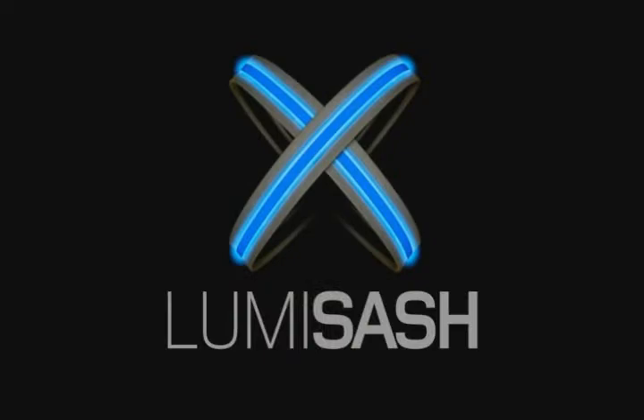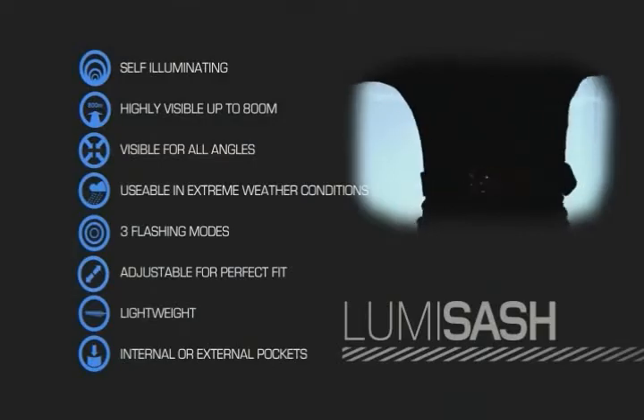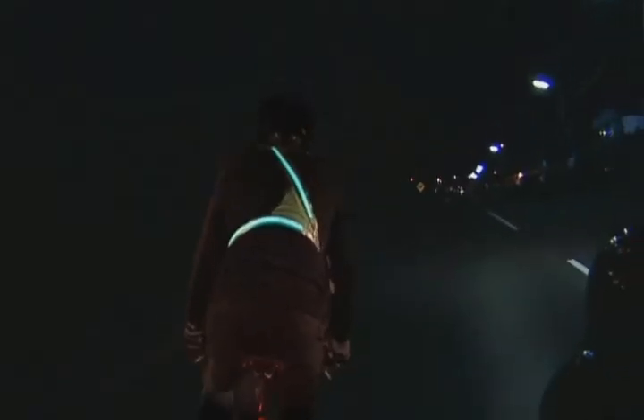Lumi Sash. The Lumi Sash provides the user with two highly visible EL lamps, dramatically improving their visibility to others. Perfect for cyclists and runners in low light conditions.